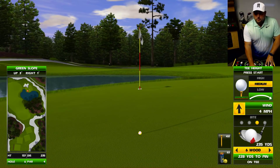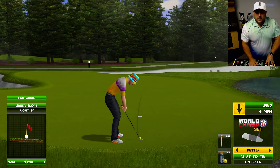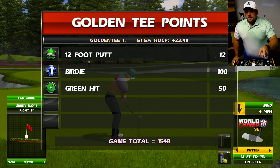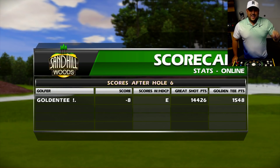Sand Hill Woods. Backwoods, North Carolina — would have liked to have not missed that putt, but in general, really, really fun course. If you like making shots, I should have been nine under through six. You'll love this.